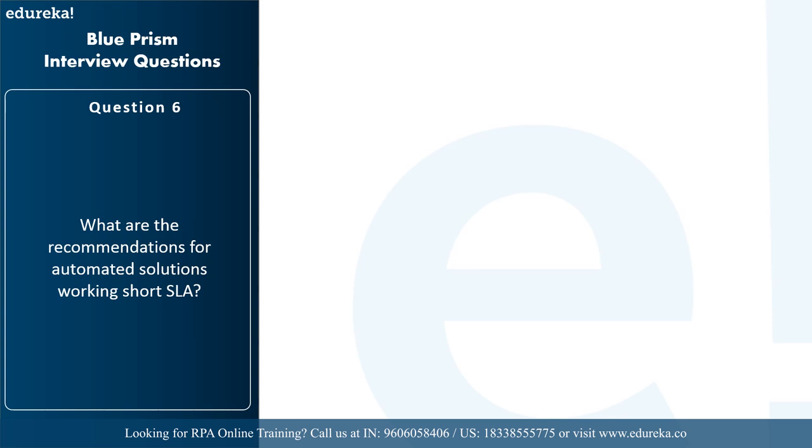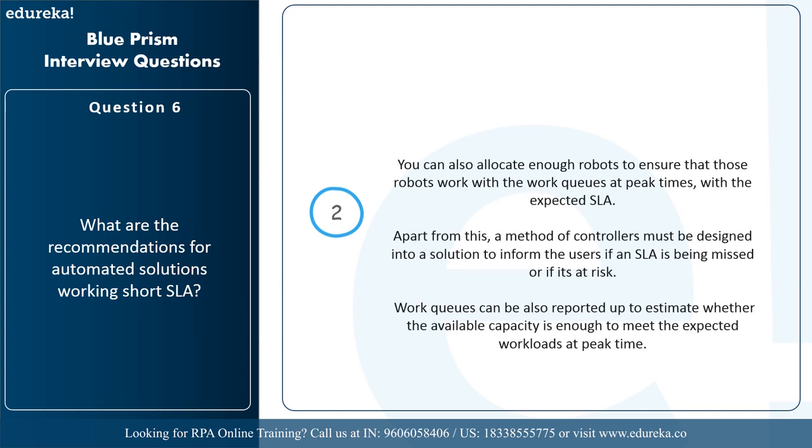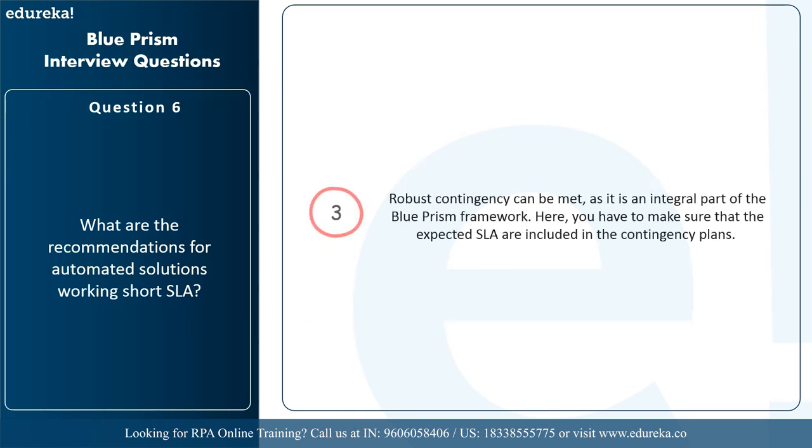The next question is: what are the recommendations for automated solutions working with short SLA? Since Blue Prism follows the practice of never finishing work instantly and always uses a work queue to process work via the user interface, you can separate the work request confirmation from the actual work — for example, when a work request comes via a web service call, Blue Prism adds the request to a work queue and outputs confirmation that the request was received. You should allocate enough robots to handle work queues at peak times within the expected SLA. A method of controllers must be designed to inform users if an SLA is being missed. Robots' contingency capacity is an integral part of the Blue Prism framework.